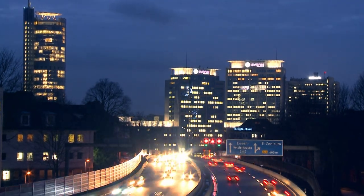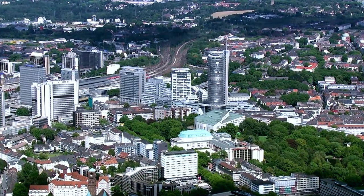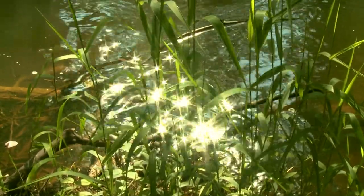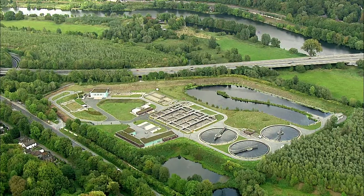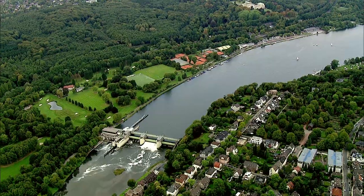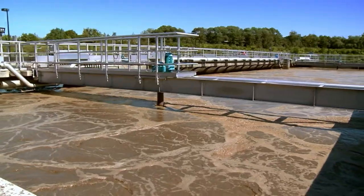The Ruhr area is one of the largest conurbations in Europe, with the Ruhr River as its lifeline and eponym. The Ruhrverband is responsible for water management in the Ruhr catchment area, with a surface of around 4,500 square kilometers. Its tasks comprise the provision of sufficient water reserves, as well as the treatment of wastewater.